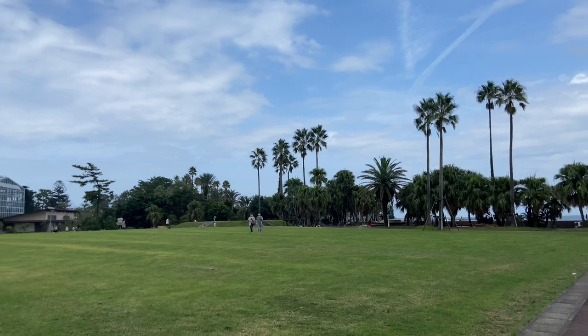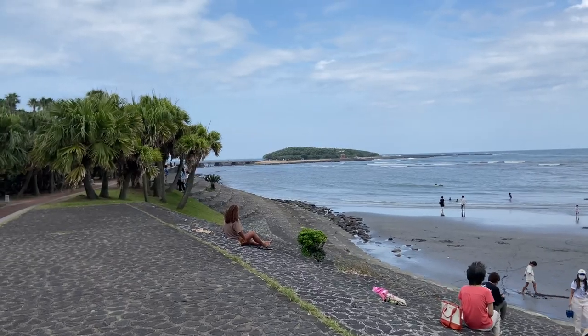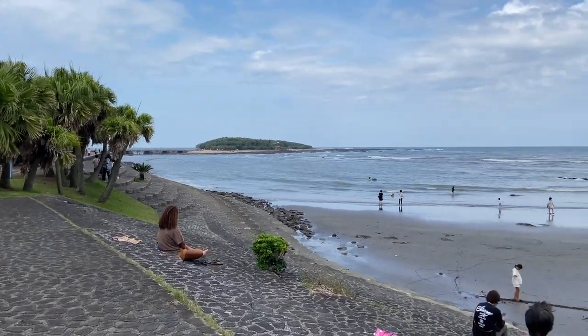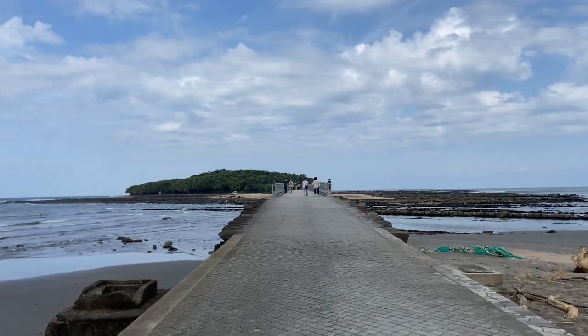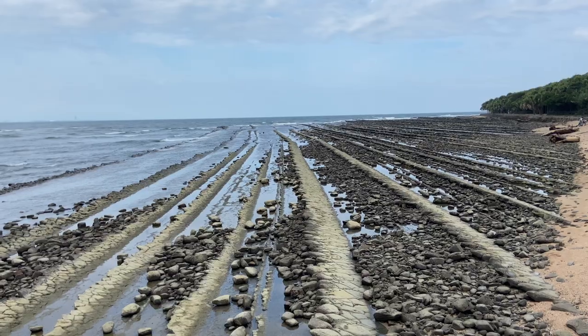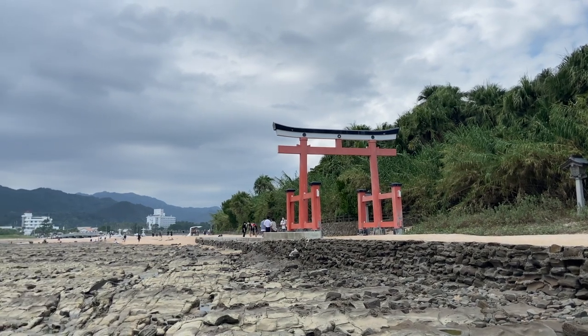After getting lunch and coffee in Miyazaki city, we popped out to Aoshima Island to visit Devil's Washboard. This little island is home to a phenomenon of wave-like rock formations known as the Devil's Washboard, which were made millions of years ago. The entire coastal area of this region has formations like this. There is a beach and a park nearby with fun touristy things to do.